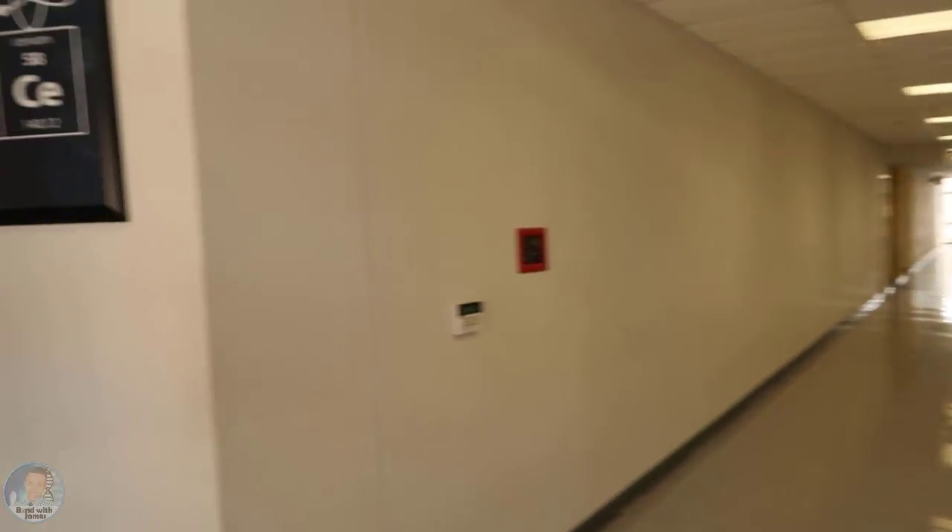Welcome to my 2017-2018 classroom tour. I'm in a new section of the building — I was in the main building last year but I'm in a new classroom this year. There are only four classrooms in this section of the building.